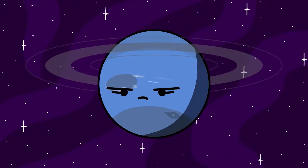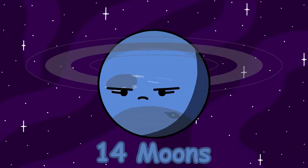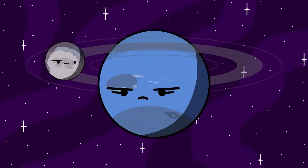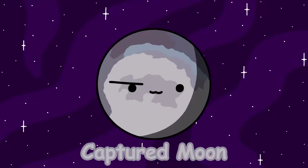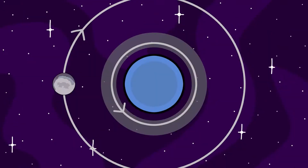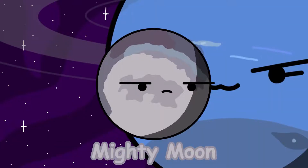Neptune is the farthest planet from the sun, orbiting near the inner edge of the Kuiper Belt. It has 14 moons. One of those moons is Triton, the only large moon of Neptune. Triton is believed to have been a captured moon due to its retrograde orbit, meaning it orbits in the opposite direction as its planet's spin.